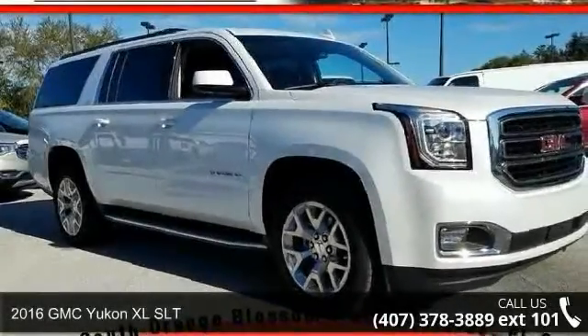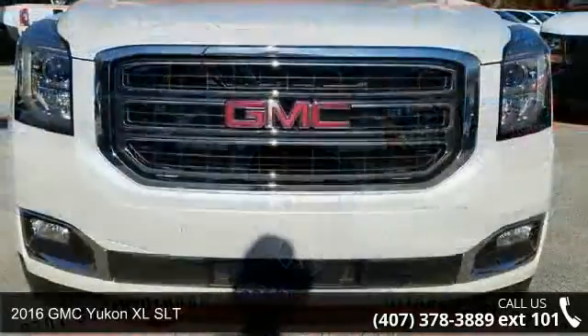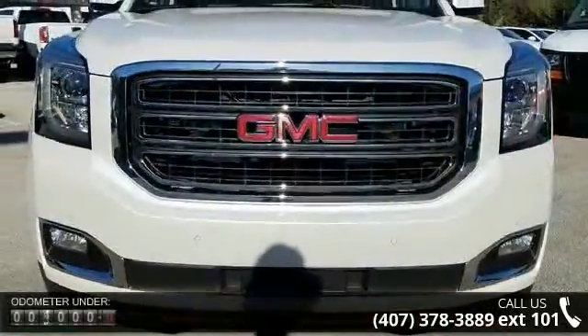Check out this 2016 GMC Yukon XL SLT. If you are looking for a first-rate auto, this one could be yours today.